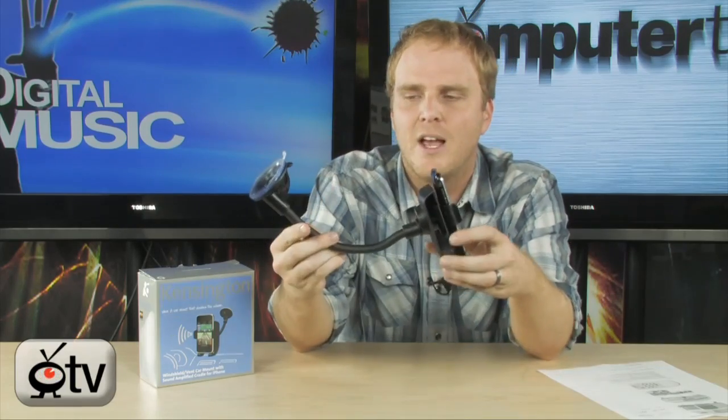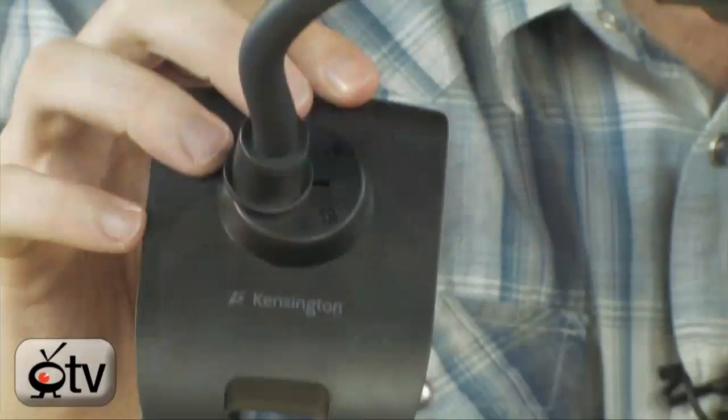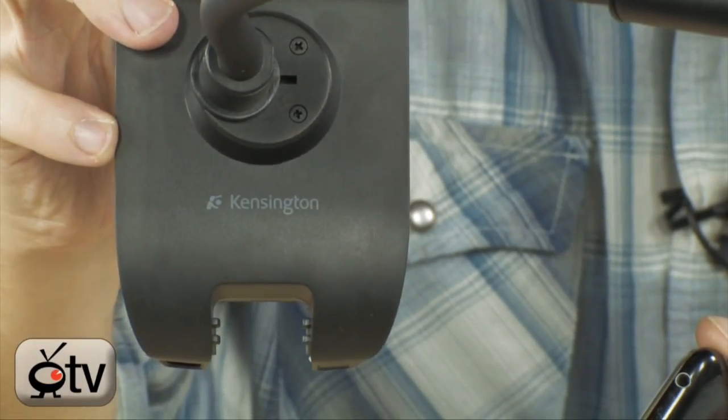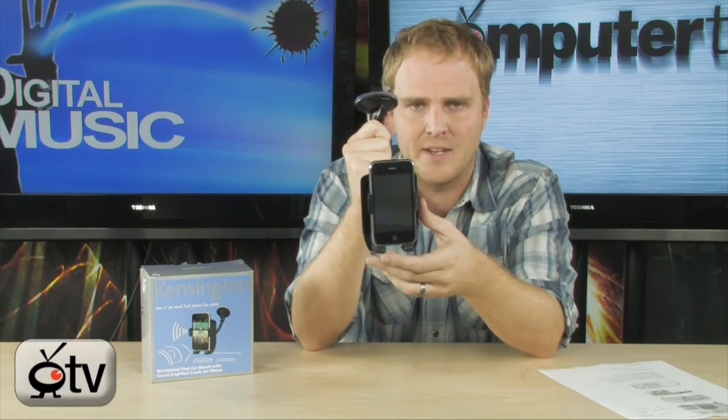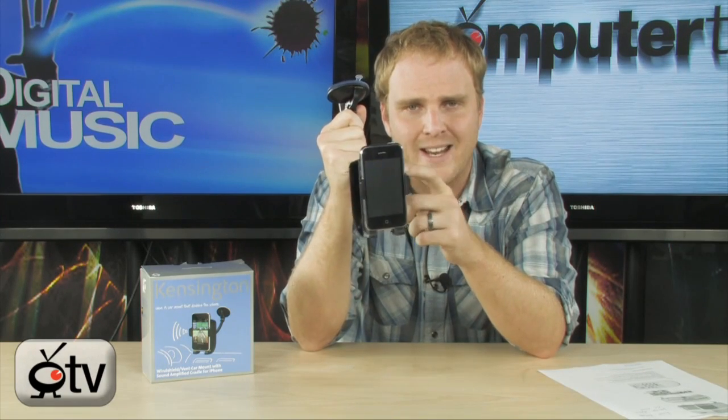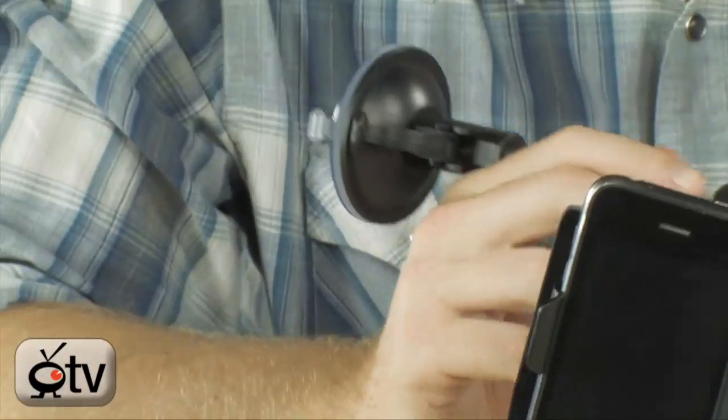Kensington has come up with a very cool solution to this problem. They have a car mount that is windshield or dash mounted — there is actually a dash mount adapter included. It's going to first provide you a great place to put your iPhone when you're in your car, making it very accessible so that when you're having phone conversations or using your apps, you can do so in a safe manner.